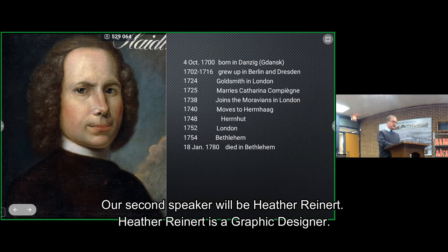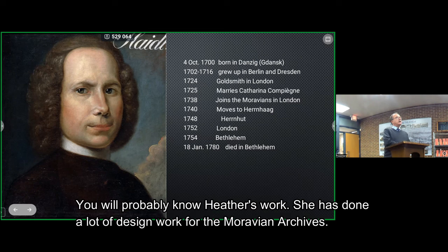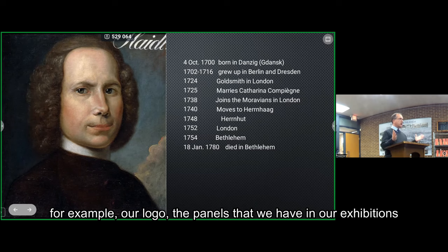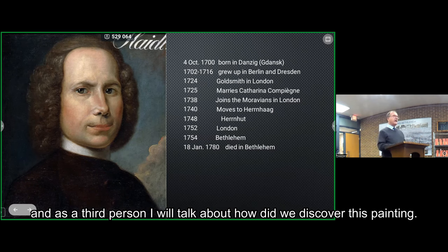Heather Reinert is a graphic designer and holds a bachelor's degree from Wittenberg University in Ohio. You will probably know Heather's work — she has done a lot of design work for the Moravian Archives, including our logo and the panels in our exhibitions. Heather will give us a perspective on this painting from the view of an artist. And then as a third person, I will talk about how we discovered this painting.